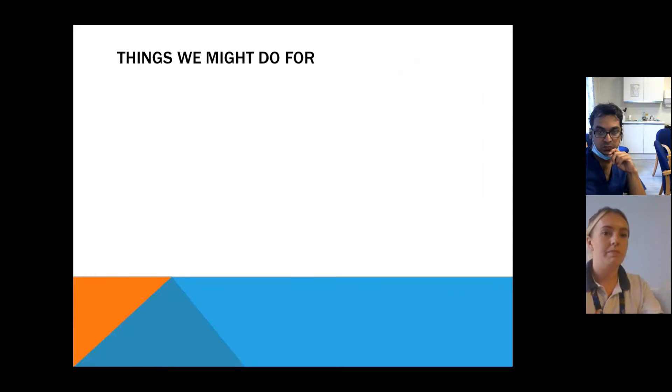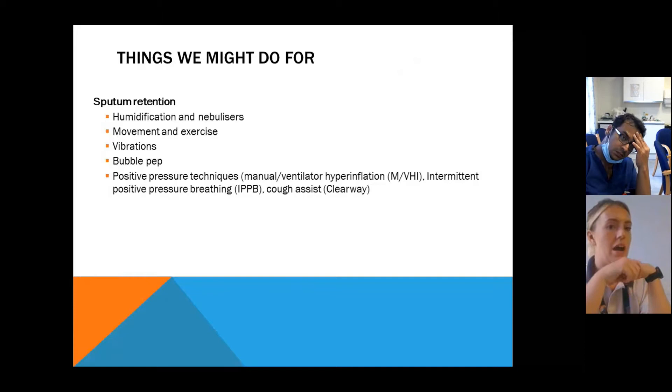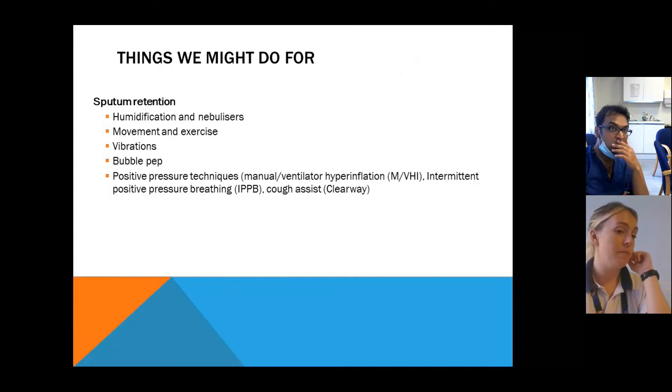For sputum retention, we focus on optimising the patient — humidification and nebulisers — and movement and exercise is definitely the first port of call. We want these people and everyone in ICU to be up and out of bed as soon as possible. You might see us shake people's chests — we call those VIBs — and something called bubble PEP, which is positive expiratory pressure. We get them to blow through a straw into water, creating an oscillatory effect to help shear secretions from the airway wall and also provide a bit of PEP.